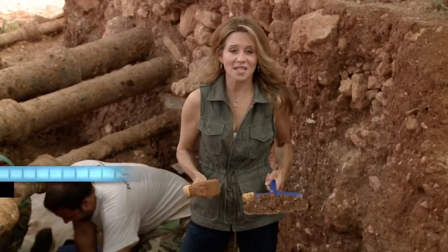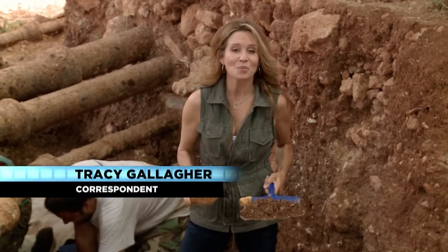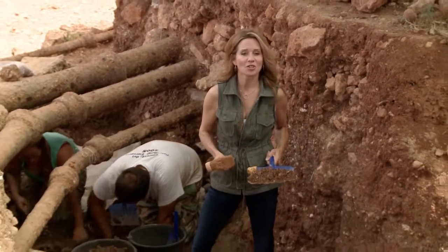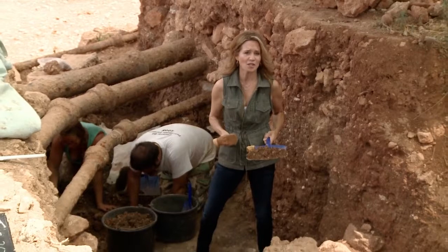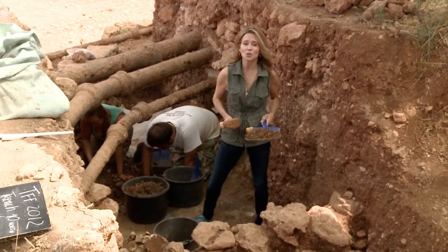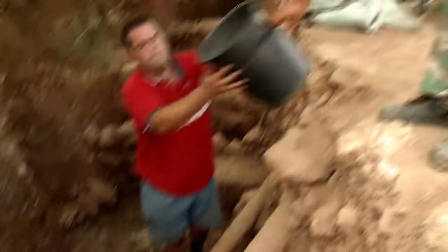Right now I'm standing in what is believed to be a Roman swimming pool. If archaeology is your passion, archaeologists here say they're still accepting volunteers — no experience necessary, just a willingness to work and a lot of enthusiasm.